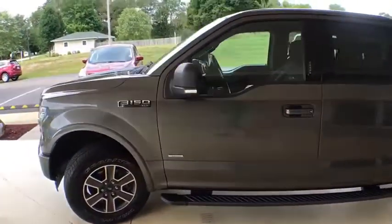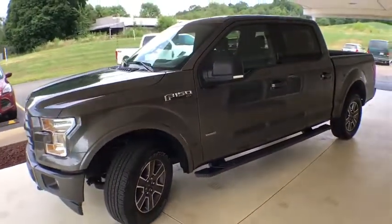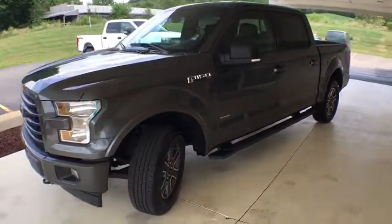Fog lights, power windows, rear window defroster, CD player, security system, compass, heated front seats.